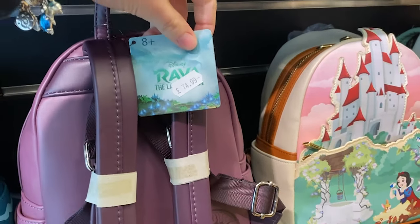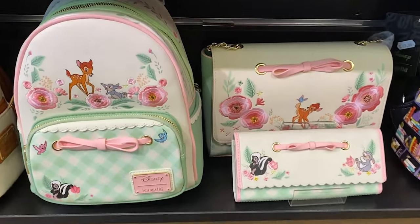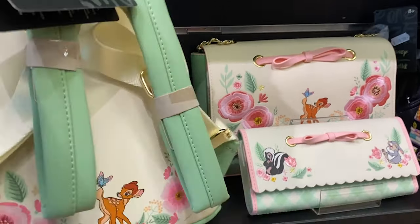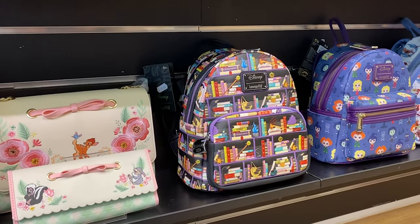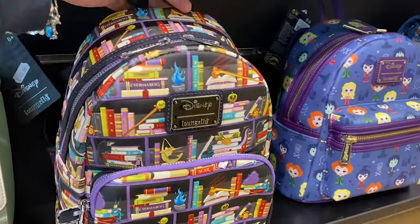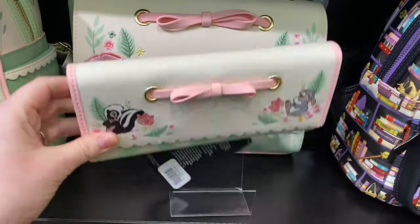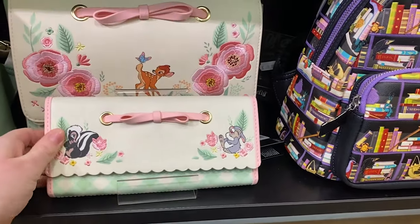Tuk Tuk, again from Raya and the Lost Dragon, is £74.99. The other new one I've noticed is Bambi - there's a couple of different shapes, looks like there's a purse, a crossbody bag, and a beautiful backpack. The parts are embroidered on. The backpack is £69.99 and Bambi is on the back as well. There's a Villains book - the book is the zipper - £69.99. This other Bambi purse is £69.99, and the little wallet is £34.99. They're so pretty!